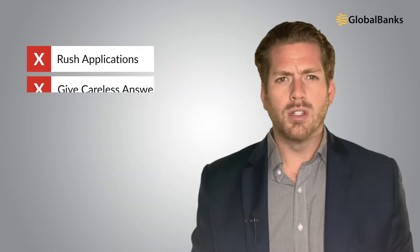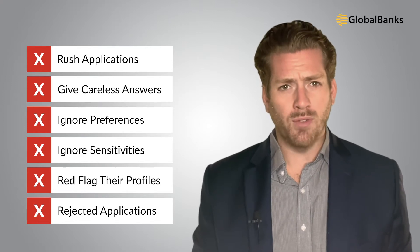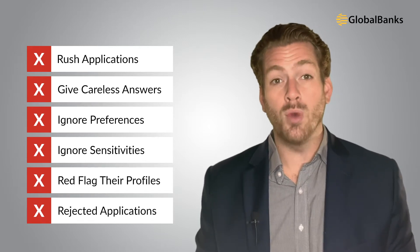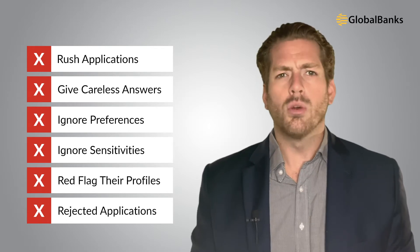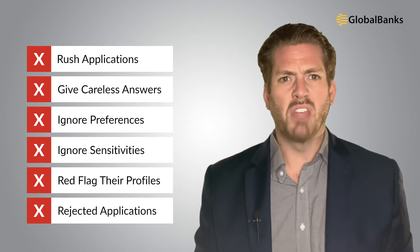Unfortunately, despite all the benefits, many people struggle to access Singapore banks. Most people go in blind and unprepared — they rush through the account application, give careless answers, and don't understand the bank's preferences and sensitivities. As a result, they red-flag themselves and their companies as high risk and undesirable, and more often than not they end up getting rejected. Even worse, most company owners are puzzled and don't even know why or what they did wrong.